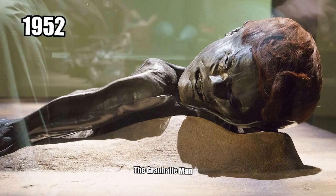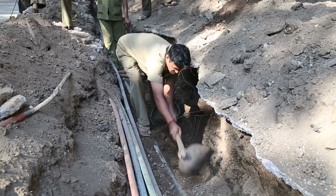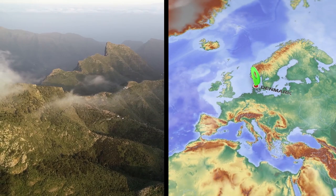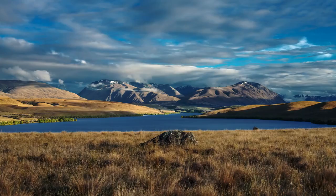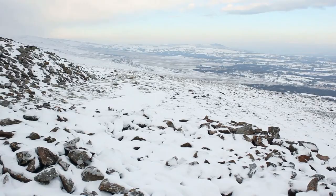2. Grauballe Man. In 1952, laborers discovered the Grauballe Man, an incredibly well-known set of mummified remains, while working at a peat bog. Peat bogs are known for having a remarkably low concentration of oxygen as well as a high acidity content, meaning whatever organic material sits there stays preserved for hundreds of years — it's also what makes this mummy's hair red rather than his natural color. Scientists have dated the Grauballe Man to some point in the 3rd century BC, smack dab in the middle of the Iron Age.